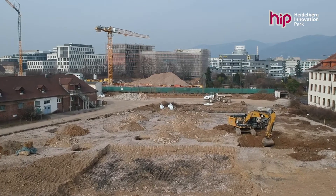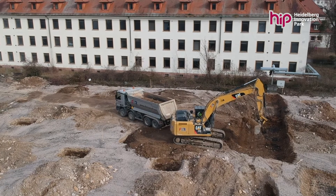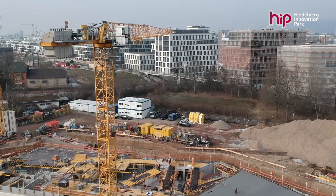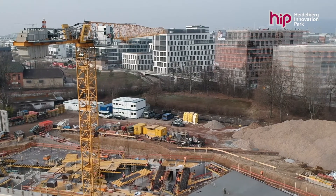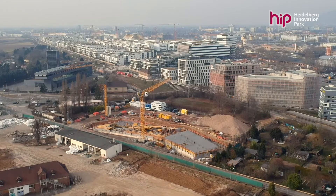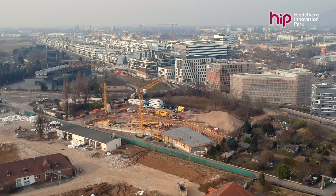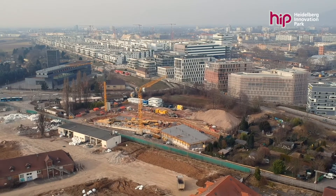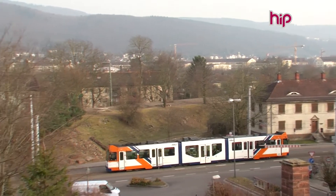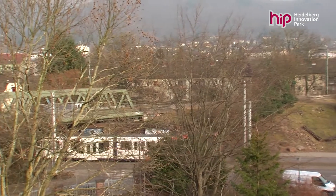It has only been a few weeks, but there is already nothing left to see of some of the old buildings. The site is developing at an exhilarating pace. From a bird's eye view, the site's proximity to the Bahnstadt neighborhood becomes obvious. The most modern neighborhood in the region lies just across the street from HIP, on the other side of the bike path. The neighborhood also enjoys close proximity to the city's rail system, and the new commercial park is well-connected to the regional transportation network.